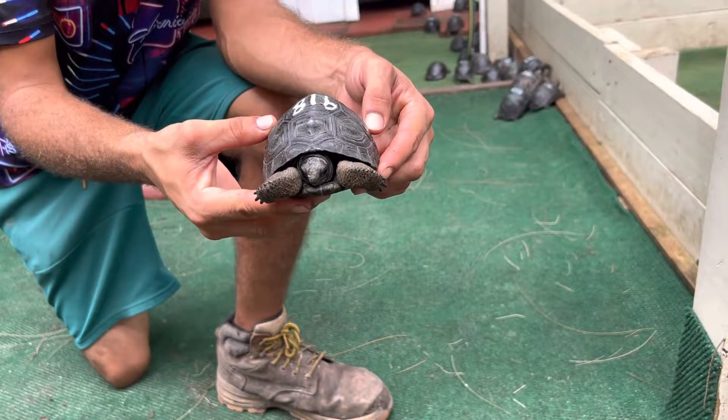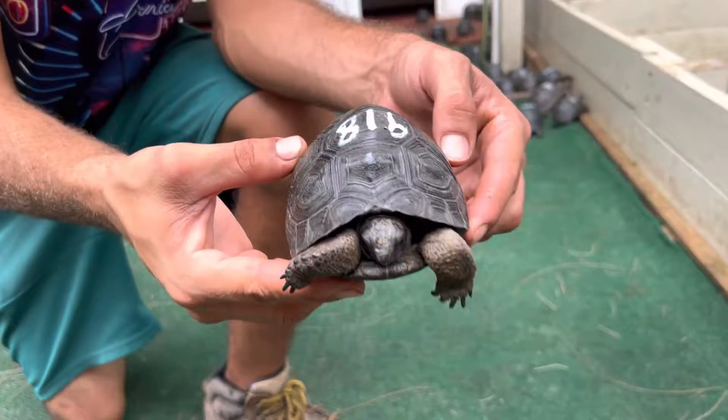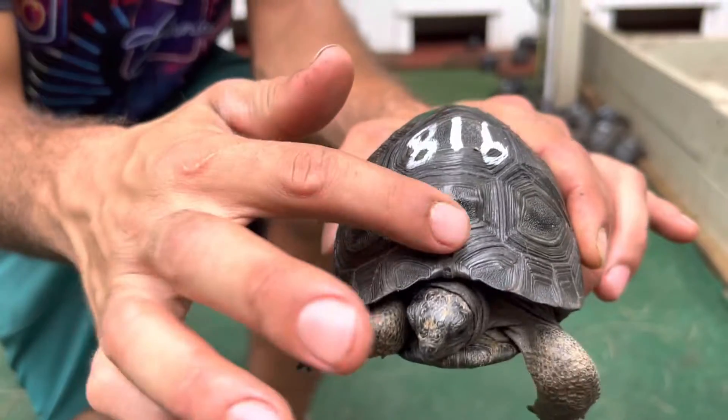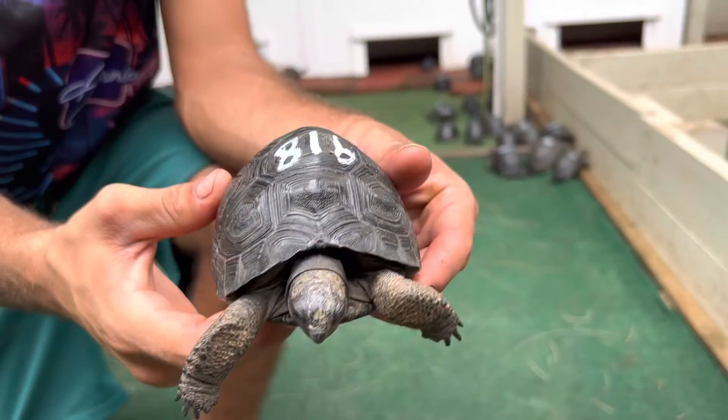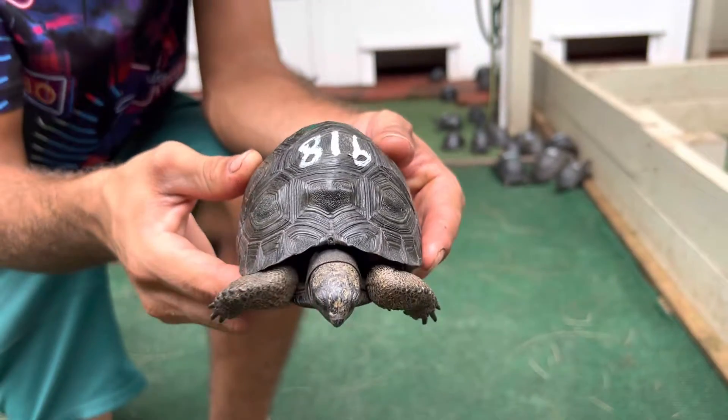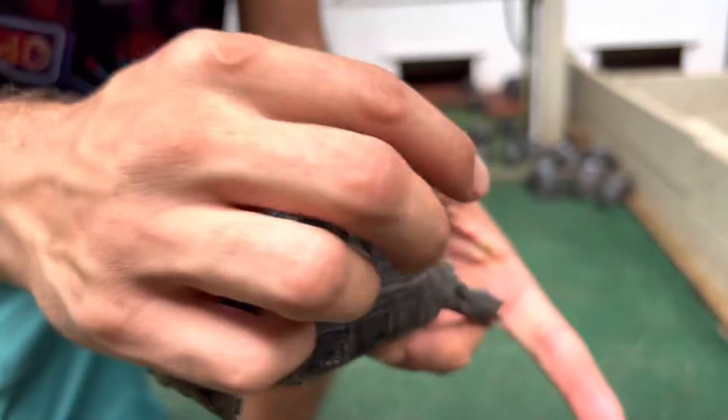ID number 918. This is a perfect skew Aldabra tortoise with a little bit of a slant there. It's not perfectly symmetrical on the top — the right side dips down a little bit.